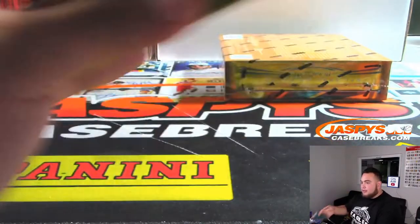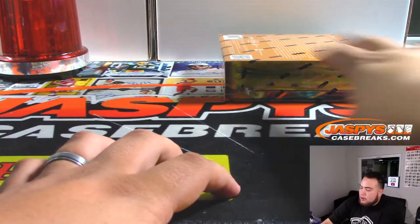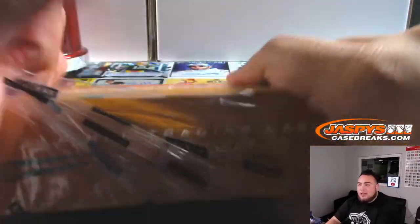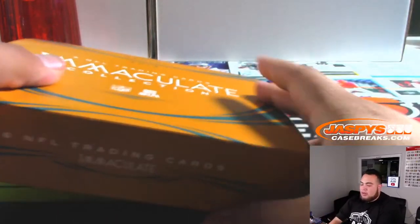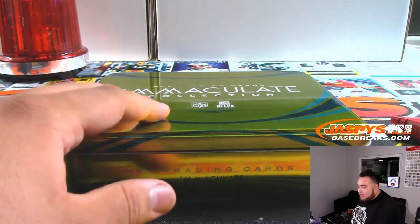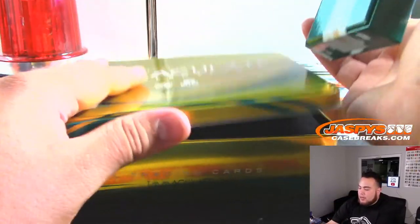Alrighty folks, last box. We have another pick-your-team in our store, and that'll be our last case. Nick said maybe until Wednesday — we may get more on Wednesday. But until then, that'll be our last case from original stock. Last case mojo, let's get it going. We have about an hour and a half left in the stream — plenty of time.